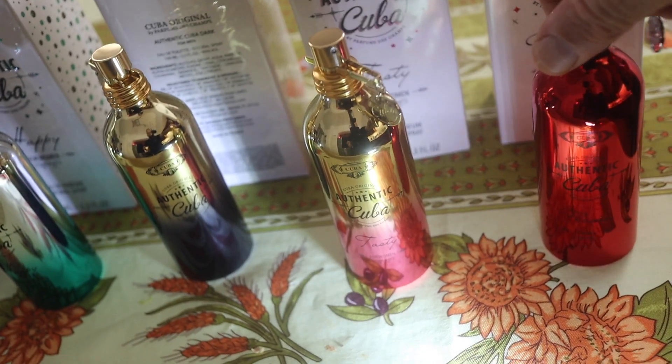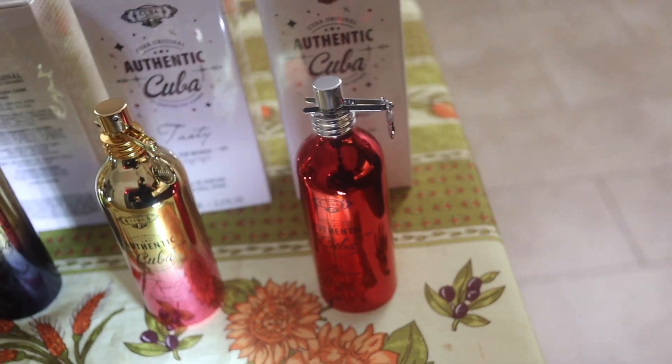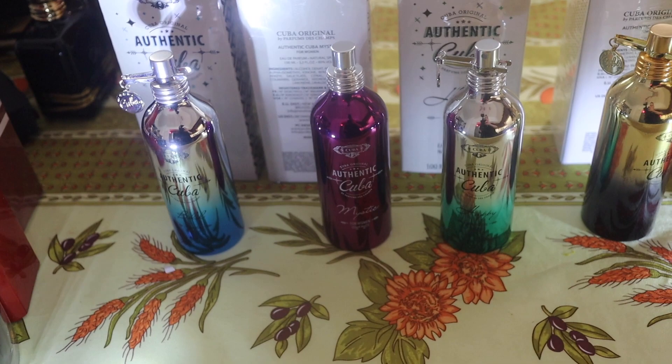I have five designer fragrance alternatives by Cuba. The first one's called Cuba Flame. It's got pineapple and coconut in it and a little bit of aquatics. Guess what it reminds you of? Jean-Paul Gaultier Le Beau Male. It's the eau de toilette version, the one with the gold leaf on his costume.